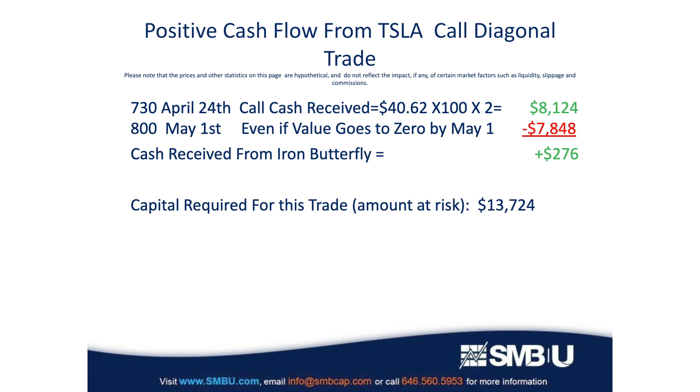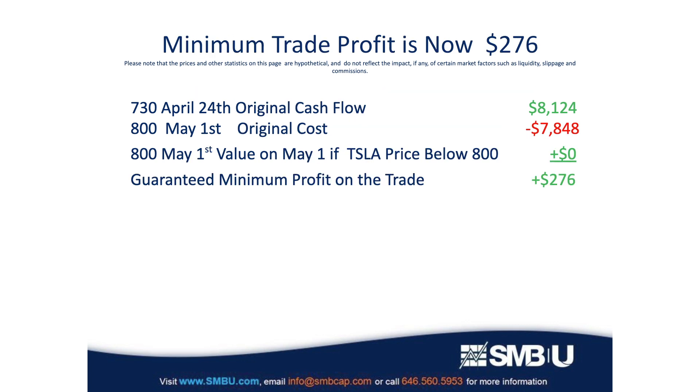This positive cash flow will become important as you will see in a minute, because now we're going to move forward to the day that those April 24th Tesla 730 call options expire. You can see that Tesla rallied slightly from the day we put the trade on, but we gave some room for that — we sold those calls at 730 while Tesla was trading at $710 on the day we opened this trade. With Tesla closing at $725 on April 24th, those call options are worthless and expire with zero value.